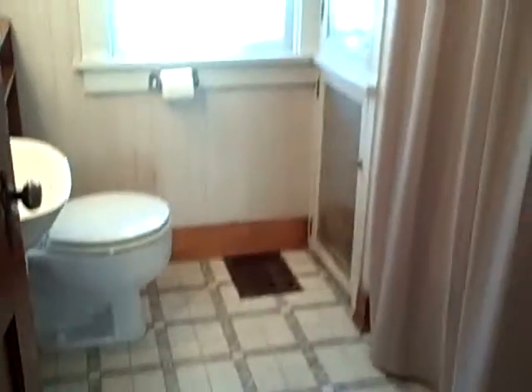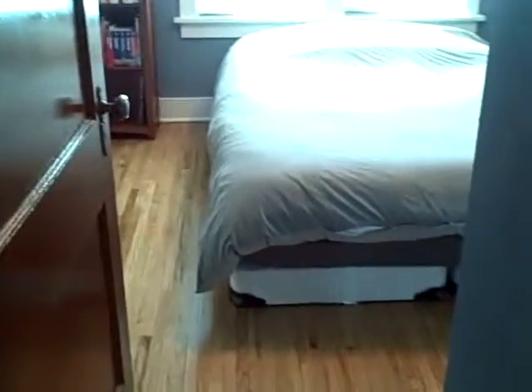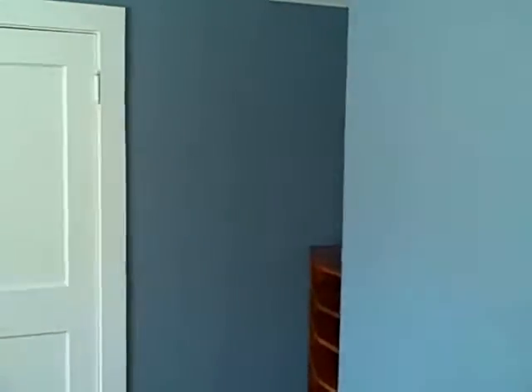It also has some extra storage and a living closet. Second bedroom also has hardwood floors, a ceiling fan, and two closets. A little bit of space.